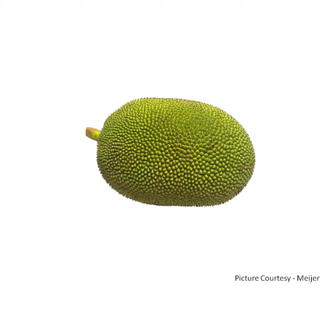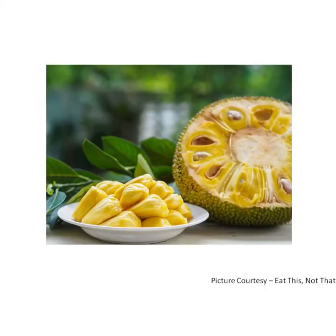J for jackfruit. It is a large fruit, green from outside. Its skin is tough and spiky. It needs to be removed before eating. Its inside pulp is yellow in color. It is sweet in taste.